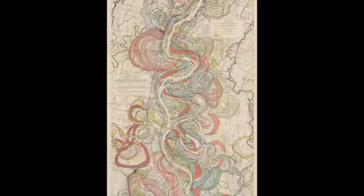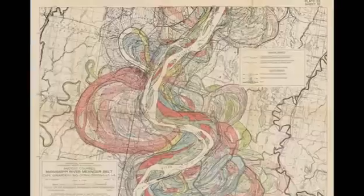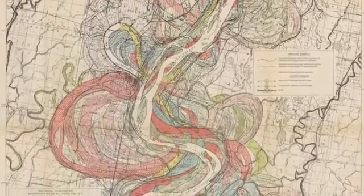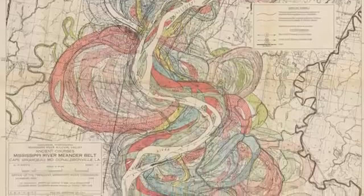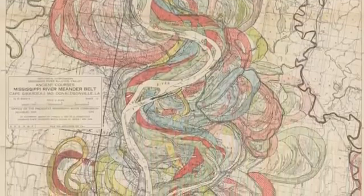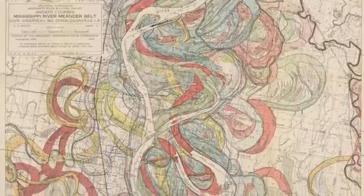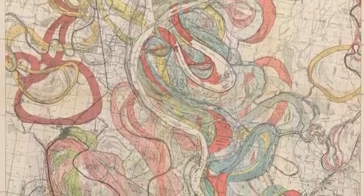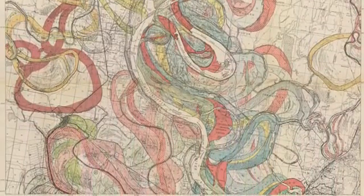This 1944 map shows the Mississippi River's changes over the years. Spring floods covered huge areas, depositing layers of silt that filled the low spots and nourished the soil. This process repeated itself again and again throughout the valley, leaving the Mississippi Delta broad and flat with rich soil.